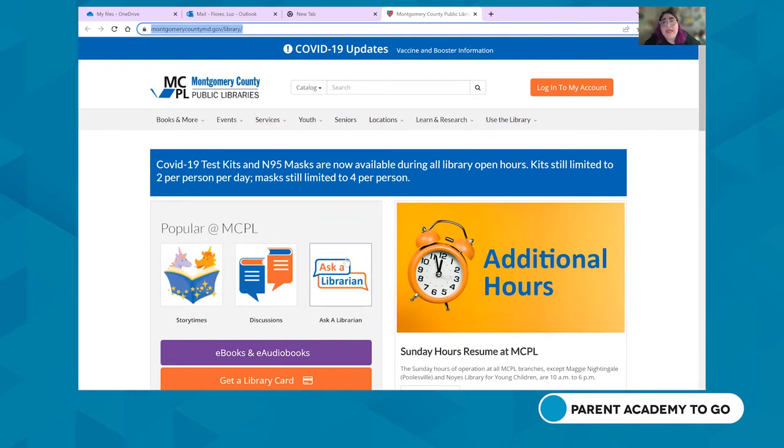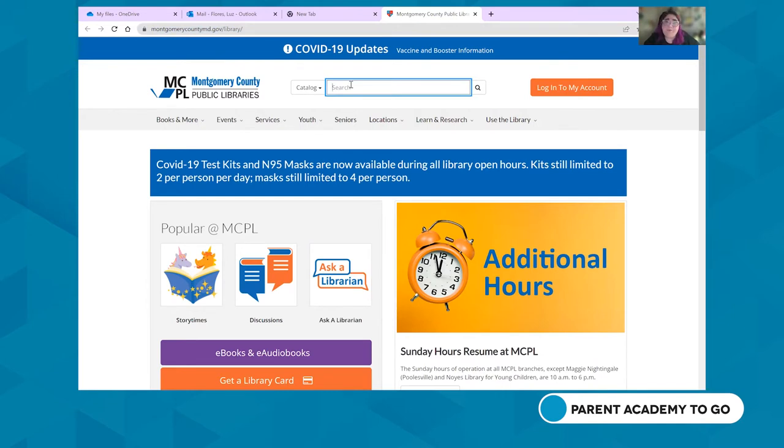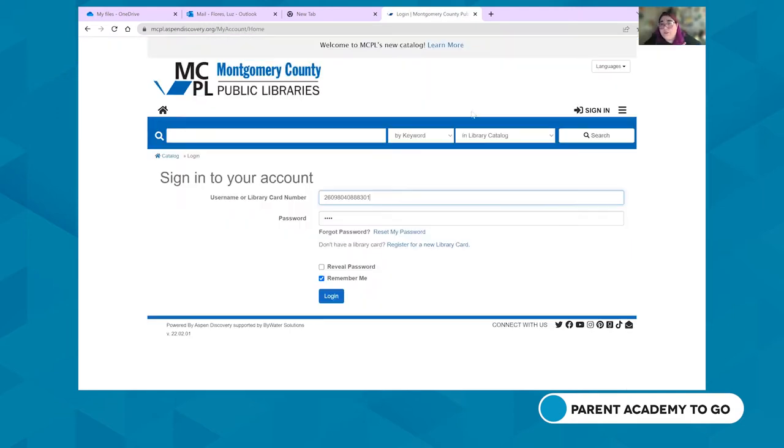You can get to the catalog one of two ways. First, you can use the search bar and search for a book, author, or subject — for example, type in 'dogs' and click search, and it'll take you to our new Aspen catalog. Another way is by logging into your account with your library card number and password.